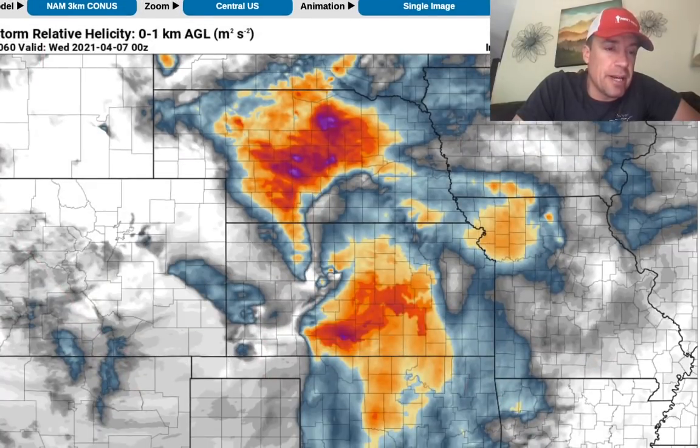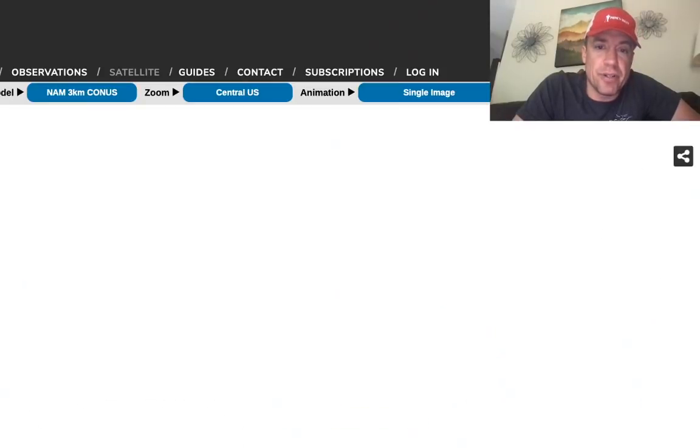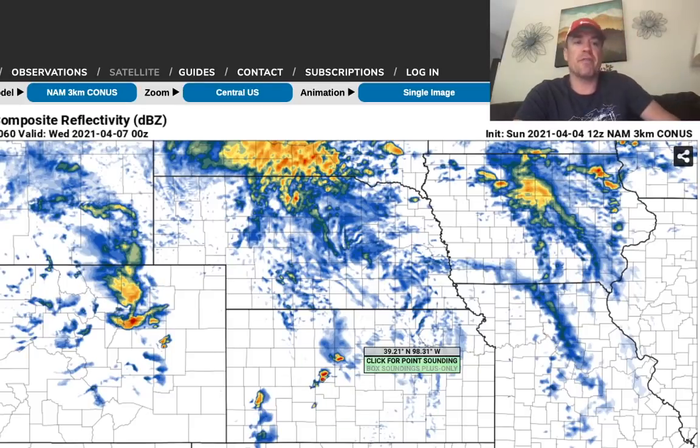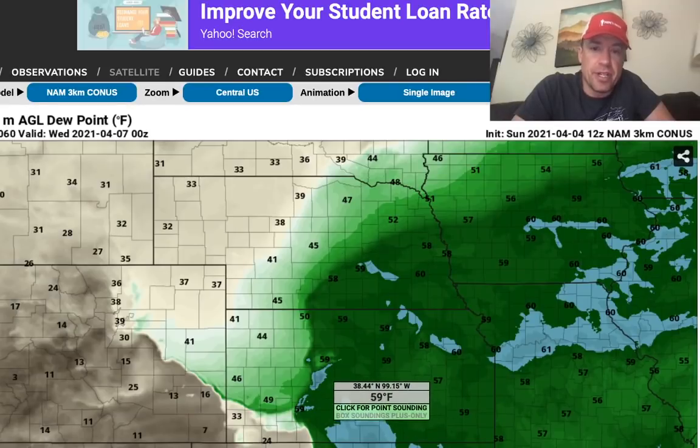The 3-kilometer NAM does initiate some storms across central Kansas. This is at 0Z, even extending down toward the Dodge City area, and some post-frontal activity across southwestern Kansas. But this is kind of right on the nose of that instability axis. We're not within the range of the HRRR — the convective-allowing models — but that's right on the nose of that near-60 dew point.